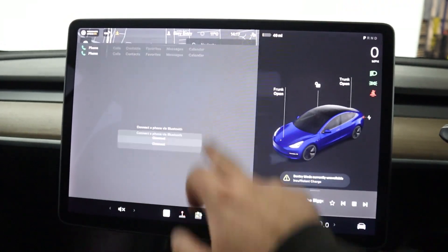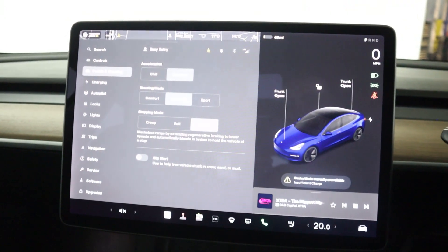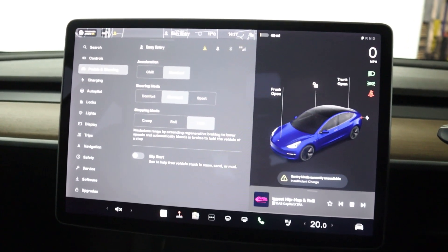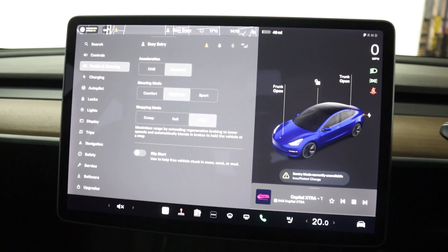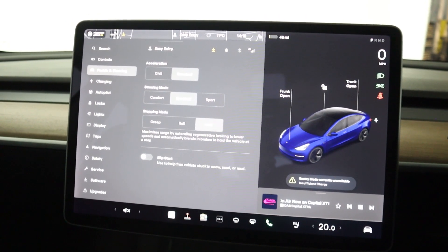There's Bluetooth connection for your phone as well. Heading into the car menu, you've got the pedals and steering menu where you can change how fast to accelerate — if you want sport, steering or comfort. And the same applies when you stop as well — you can let go of the accelerator and it will just stop.